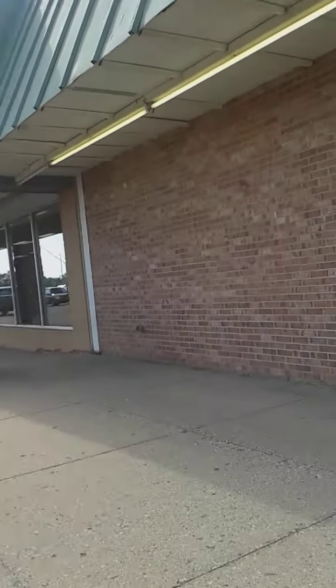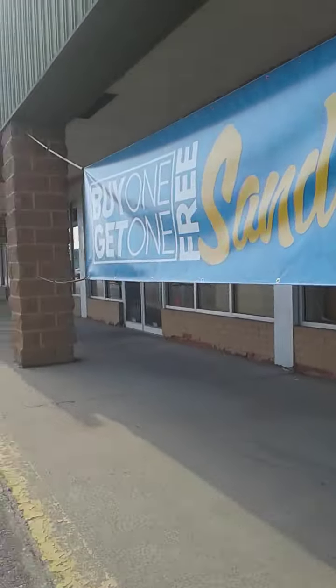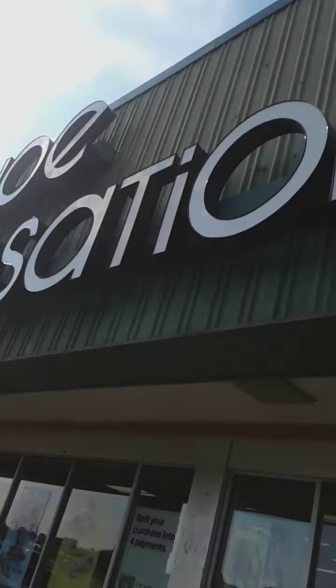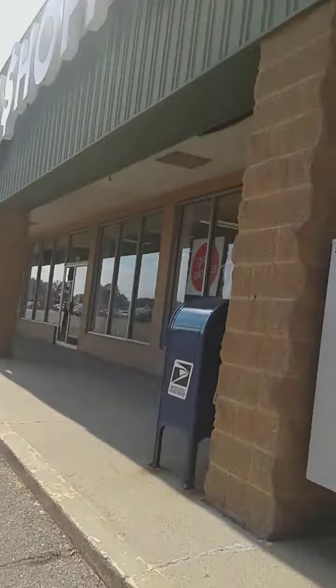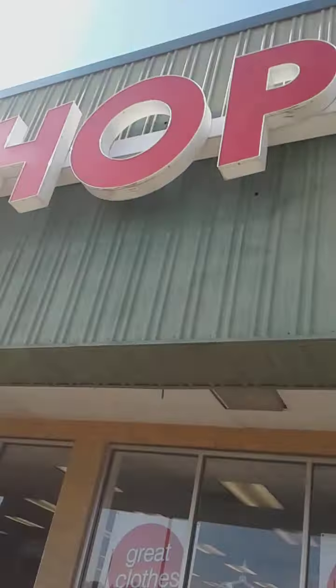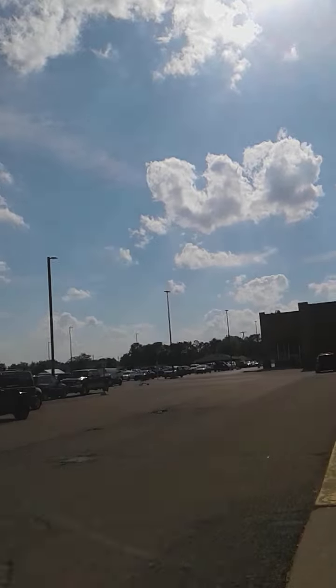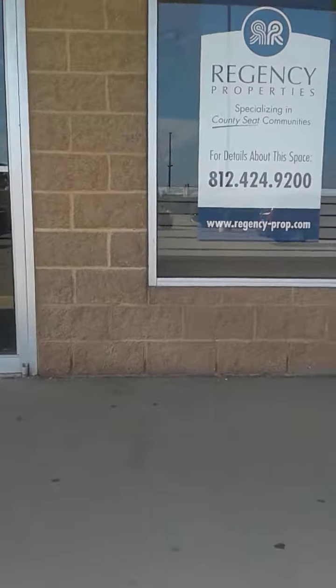It is locked. This place is still open. Now, this place is still open. Another abandoned place right there — I don't know what this place was. Let me check their sign — it starts with the letter P.